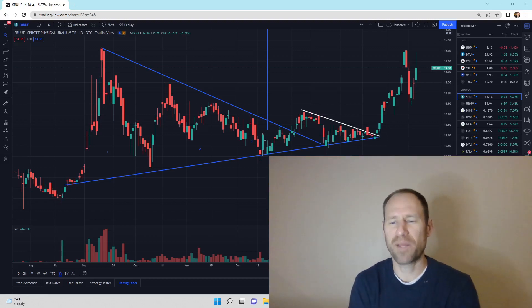Hey everyone, hopefully you're having a good day. My name's Andy. My channel's Finding Value. Today we're going to do our daily technical analysis update of uranium.